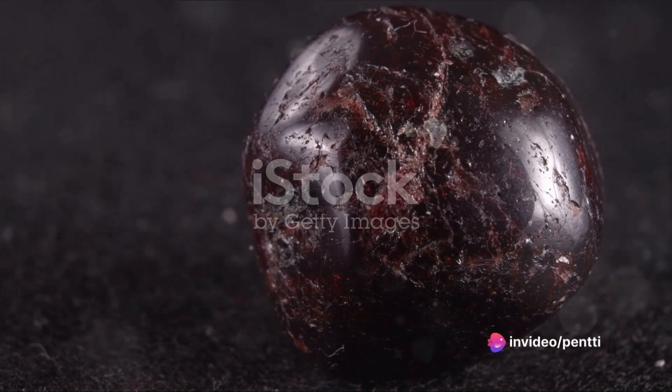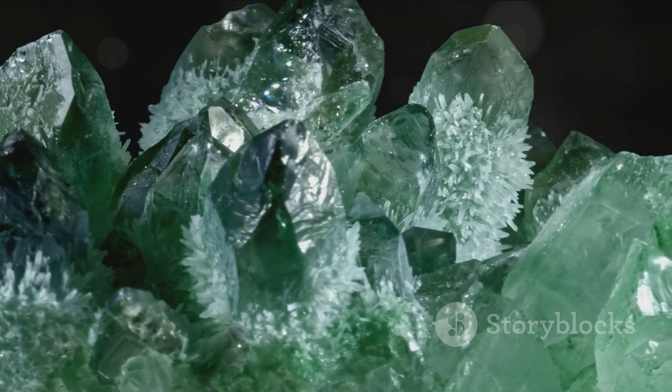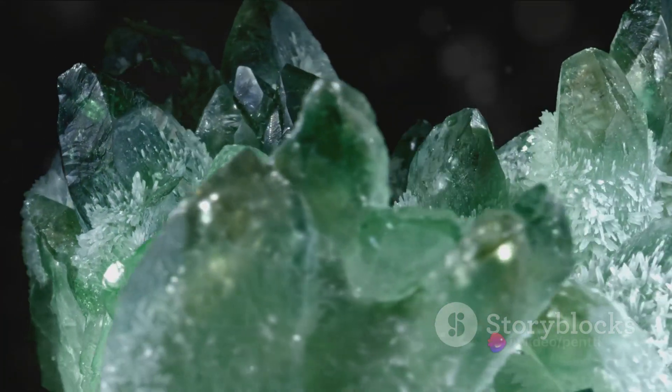Like a secret whispered by nature itself, certain gemstones bear magnetic properties. These aren't your typical refrigerator magnets. These are gemstones like magnetite, a mineral commonly found in igneous, metamorphic, and even sedimentary rocks, that is naturally magnetic.